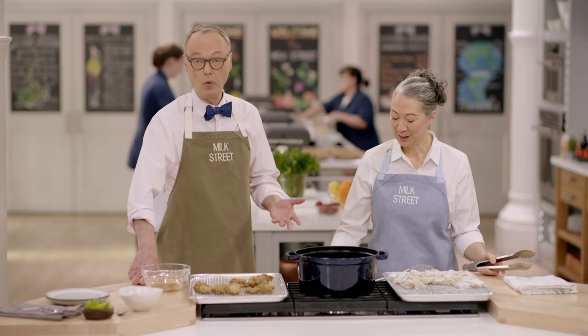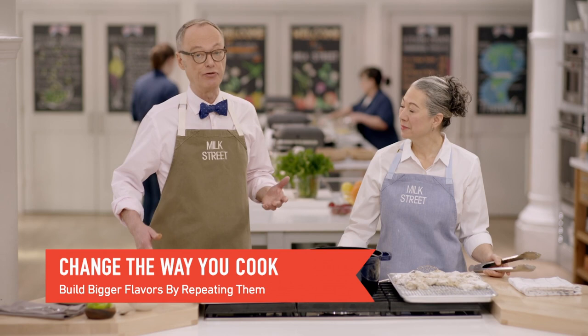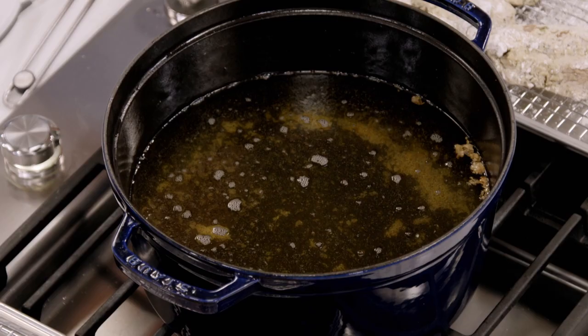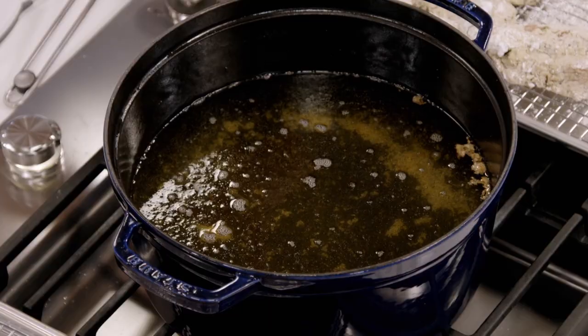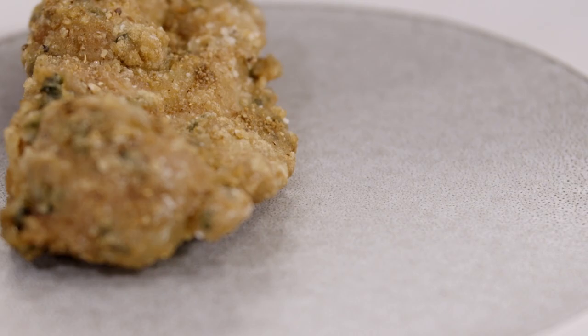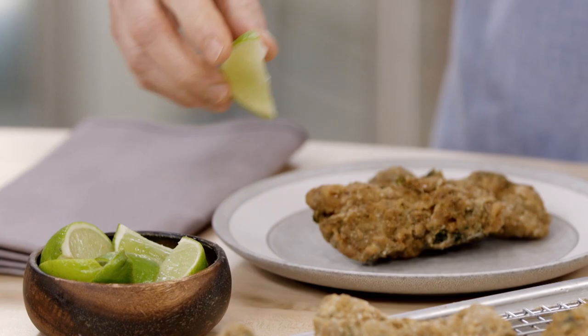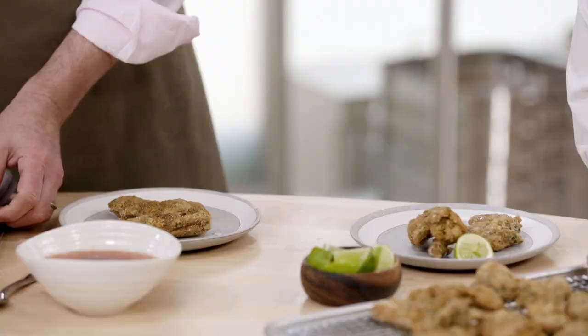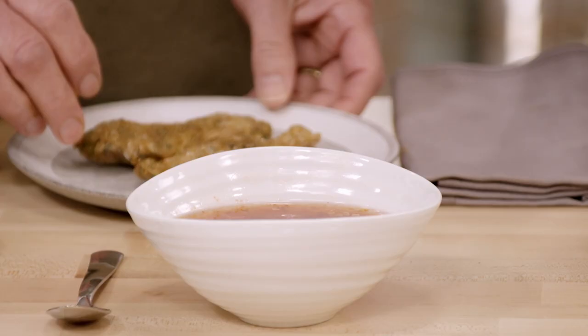One of the things we like to do at Milk Street is add flavor at different times in the recipe. At the beginning, the marinade included the spice mixture; then we added the spice mixture again coming out of the hot oil; and finally there's a dipping sauce at the end — three different hits of flavor. Once the oil is back up to 350°F, we add the next batch. This is great for a party, though it's hard to want to share. We serve it with the homemade sweet chili dipping sauce and a squeeze of lime.